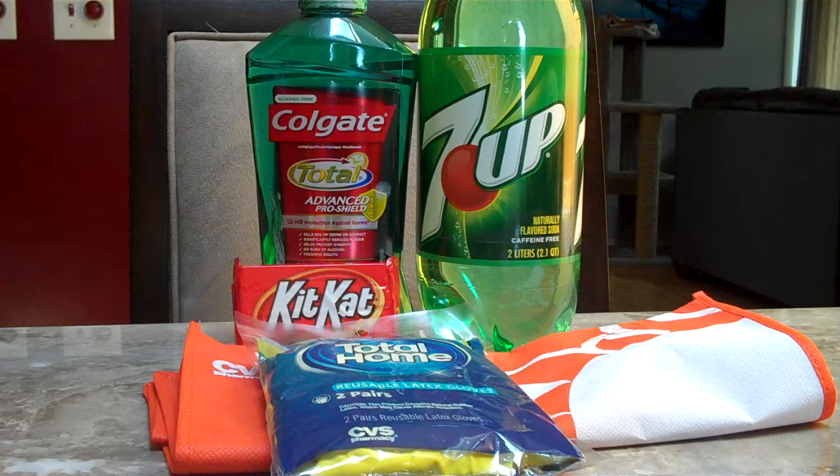Colgate has a coupon printing from the Magic Coupon Machine for $2.79 off. You can pair that coupon with the $2 off one coupon from today's 7/26 Smart Source. After you use both, you'll get $4.79 off. At our store, this 1L bottle is priced at $6.99, so we ended up getting it for about $2.20.